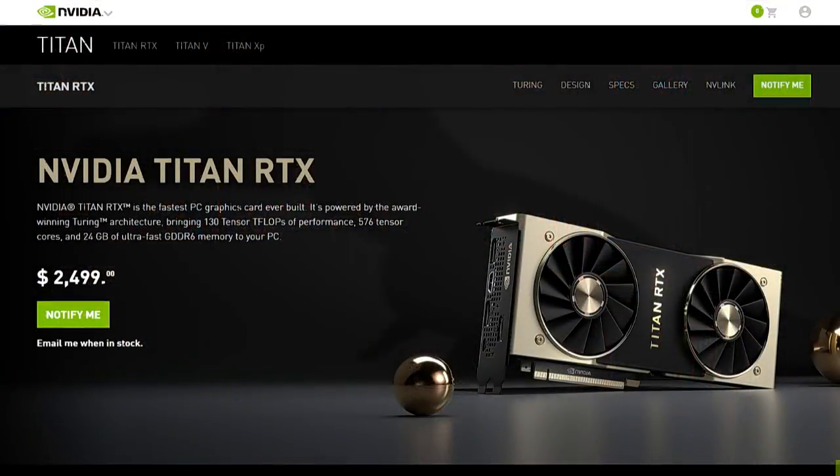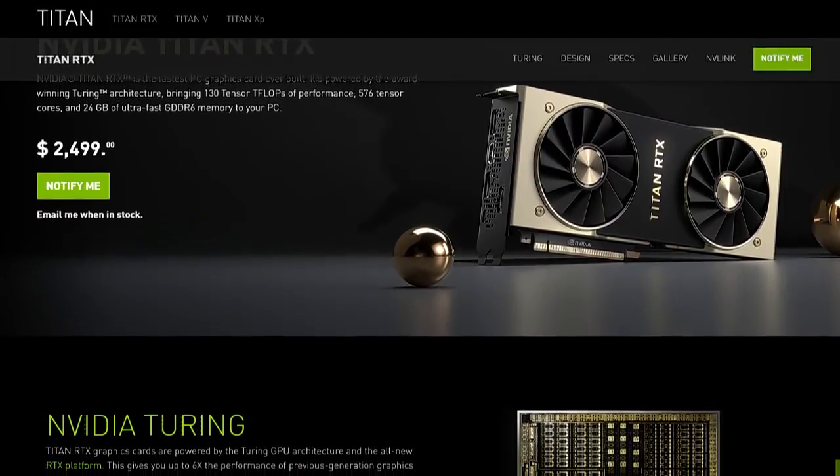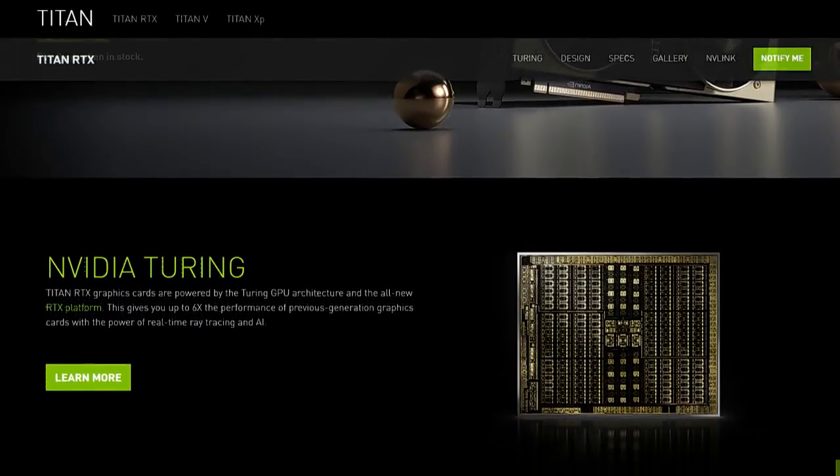We really do hope that the gaming GPUs were a little bit more on the cost-effective side, but they're charging what they are, and I assume they're getting it because they're selling. Maybe they decided they needed to come down a little bit on the Titan line.